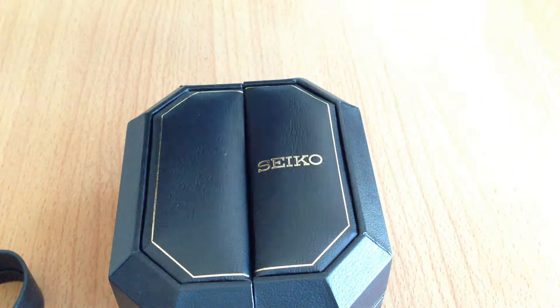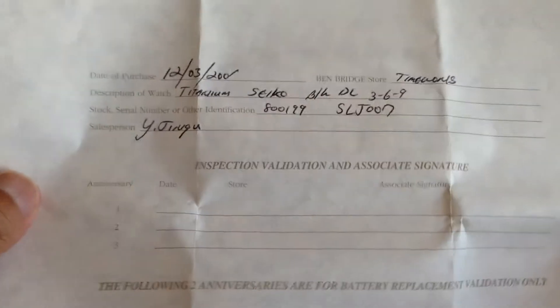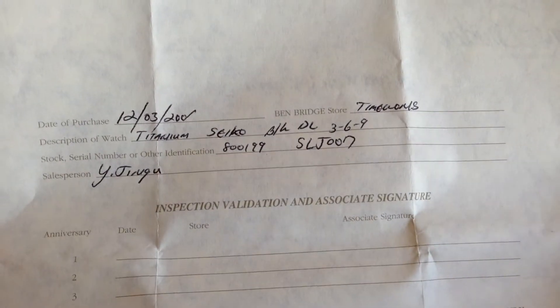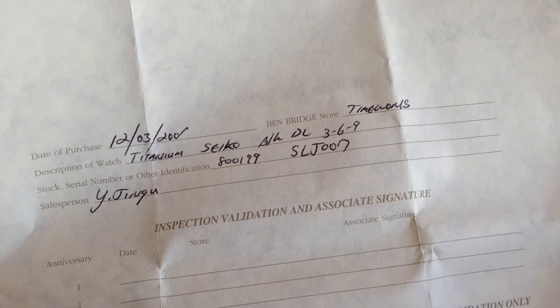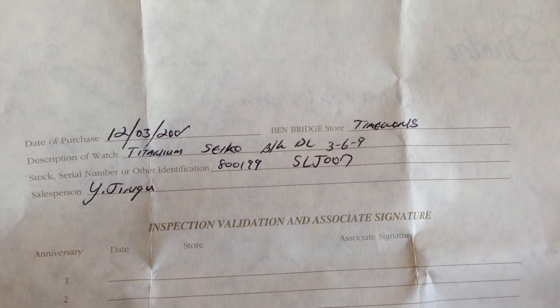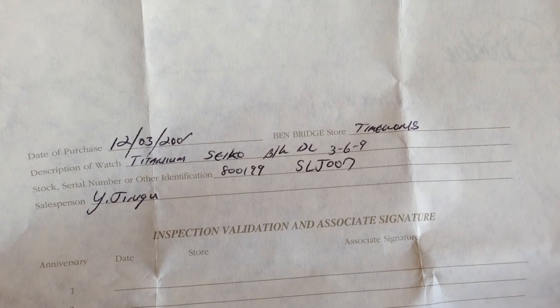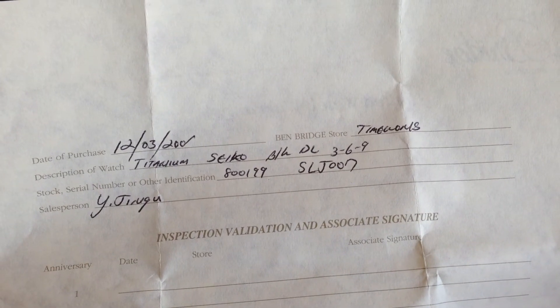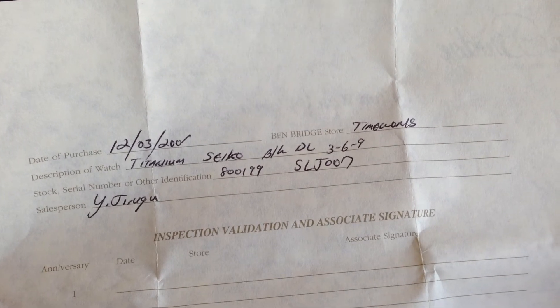And the actual papers. I'm not sure where this was actually bought — my brother got it for me a long time ago. It was bought on December 3rd, looks like 2001. Probably a Christmas present.